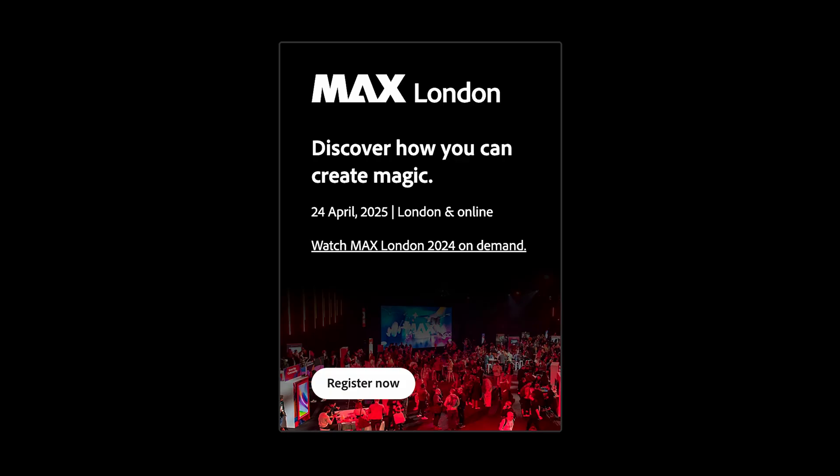Let's start with Adobe. Their brand new AI agents are dropping at the Adobe Max event on April 24, 2025.